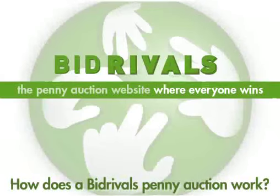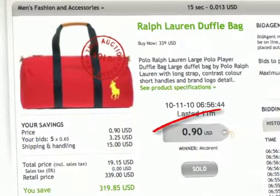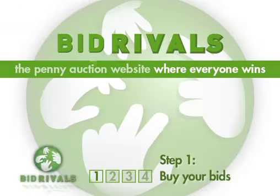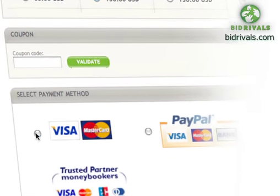How does a Bid Rivals penny auction work? It's really easy to grab fantastic bargains at Bid Rivals. Just follow our four-step guide and you could save up to 95% on great products from big-name brands. Step 1: Buy your bids. Once you've set up your account, you can choose from a range of bid packages. Select the one you want and pay securely online.